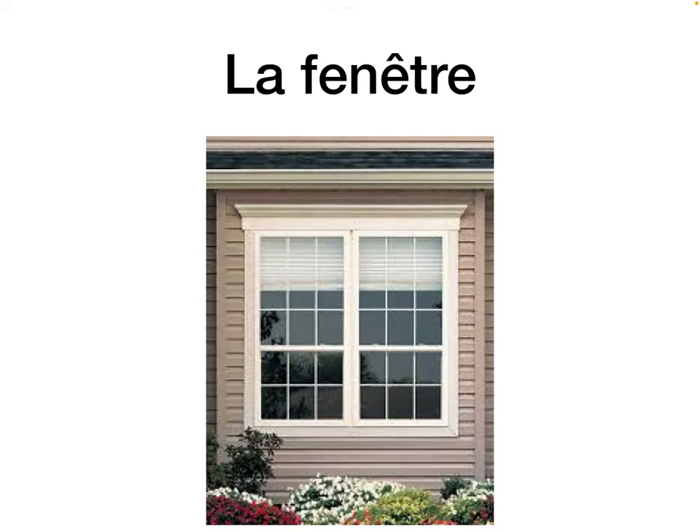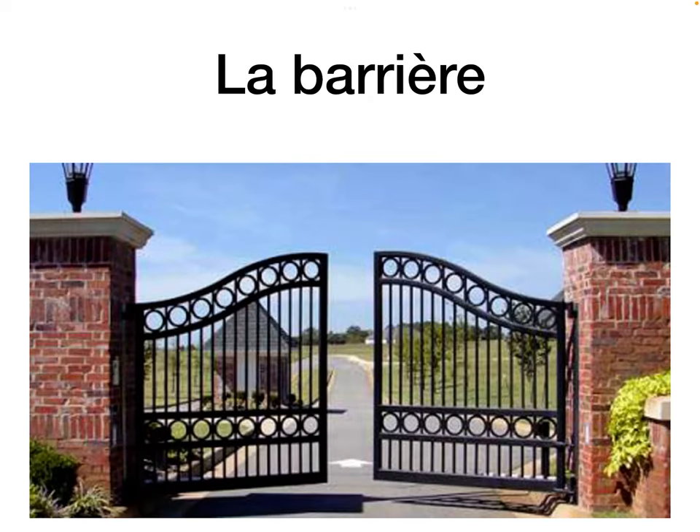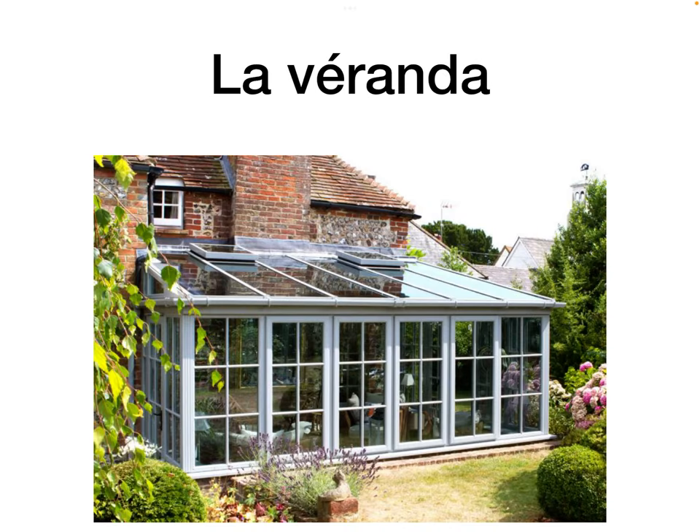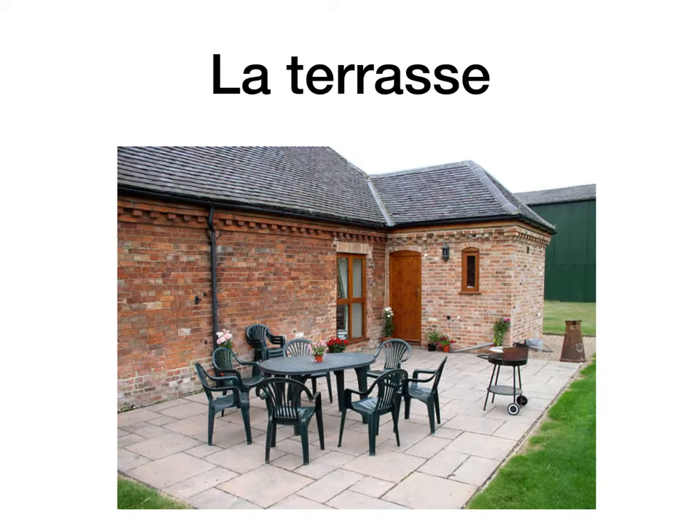La fenêtre is the window. La barrière is the gate — think the barrier between your house and the outside world. La boîte aux lettres is the letterbox. La véranda is the conservatory. La terrasse is the patio — some of you might have a patio outside the back of your home.